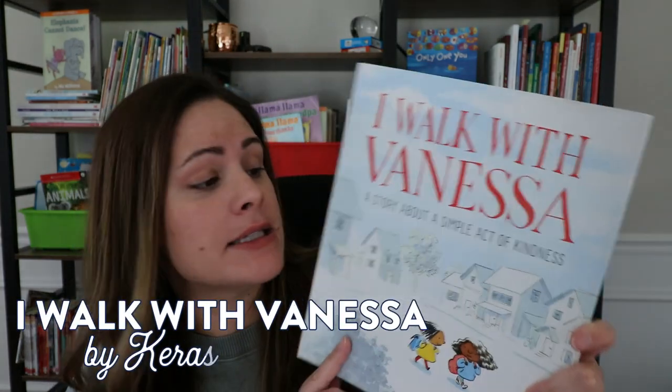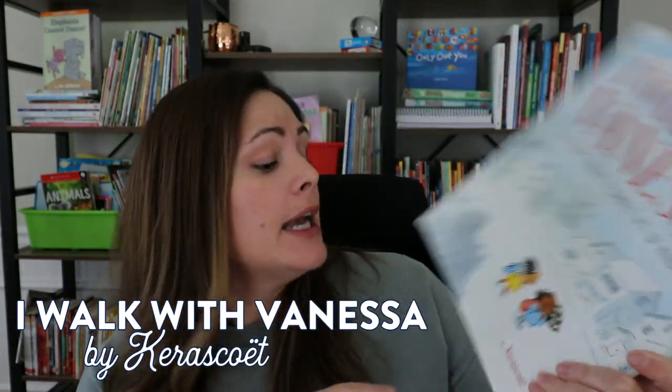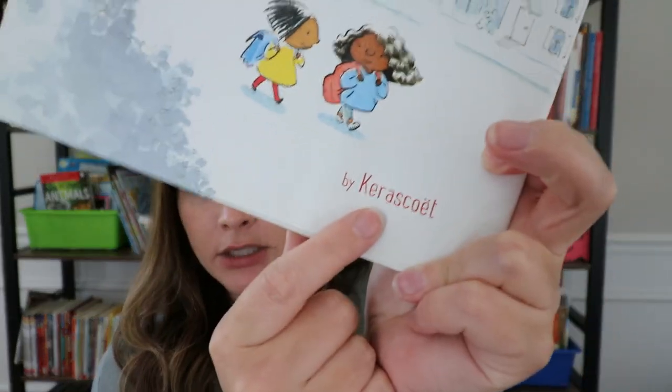The first book I want to share is an absolutely beautiful story. I love it for so many different reasons, and it is called I Walk with Vanessa. It is a story about a simple act of kindness, and it is written by — I'm going to try to say this the best I can, bringing my high school French lessons back — Carasquay, I believe, is how you say that. It's right down here for you to take a look at.